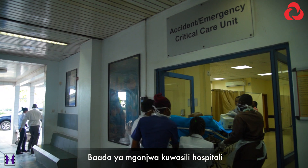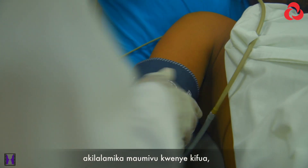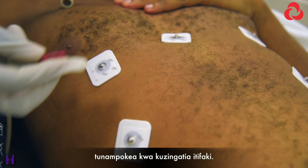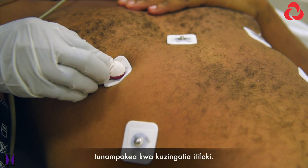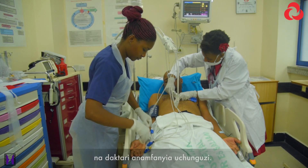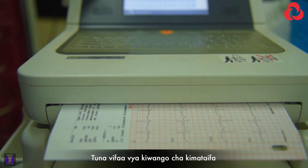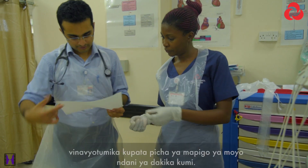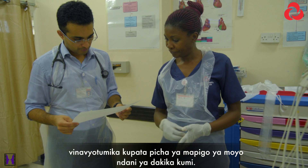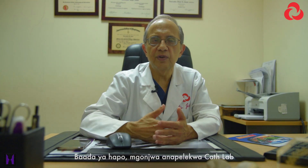As soon as the patient arrives at the emergency room with the complaint of chest pain, we have an expedited protocol and pathways in place. The patient is immediately taken to a special room, and a doctor immediately sees the patient. Our benchmark is the international benchmark of obtaining an electrocardiogram within 10 minutes of arrival. As soon as the diagnosis is confirmed, the cath lab is activated.